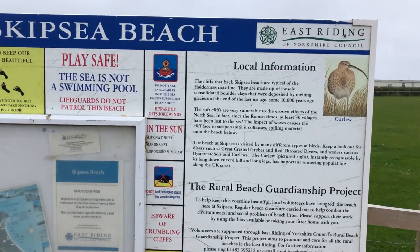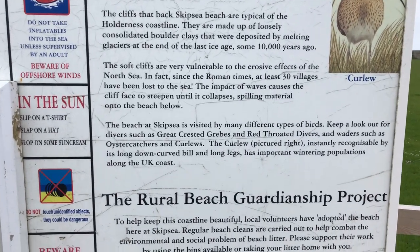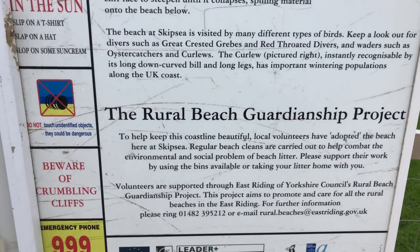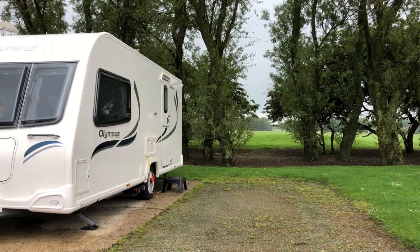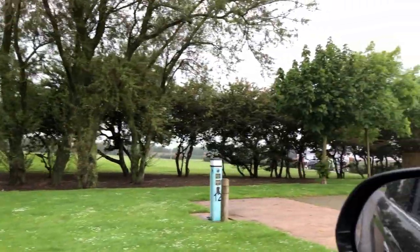Here's some local information regarding the cliff erosion. We're off to Bridlington this morning and on the way out you'll be able to see part of the site.